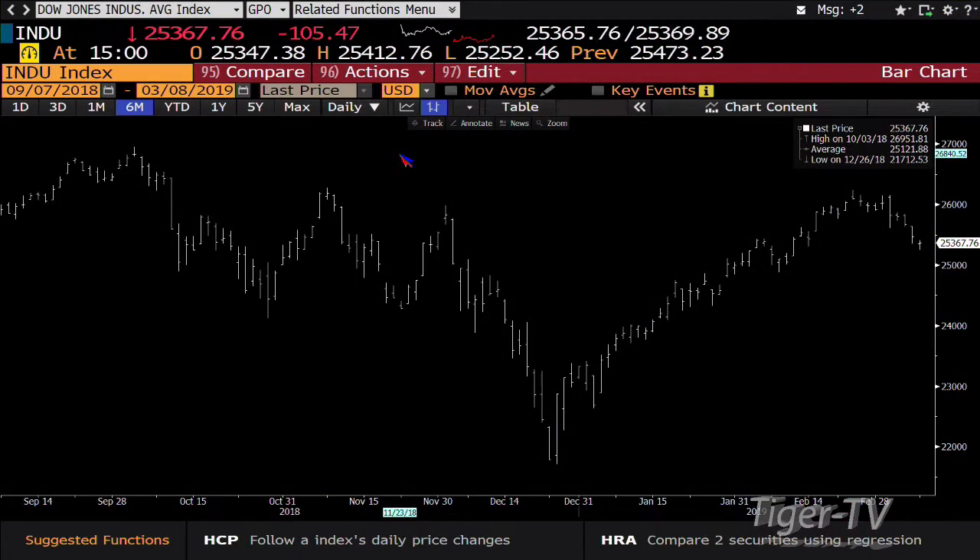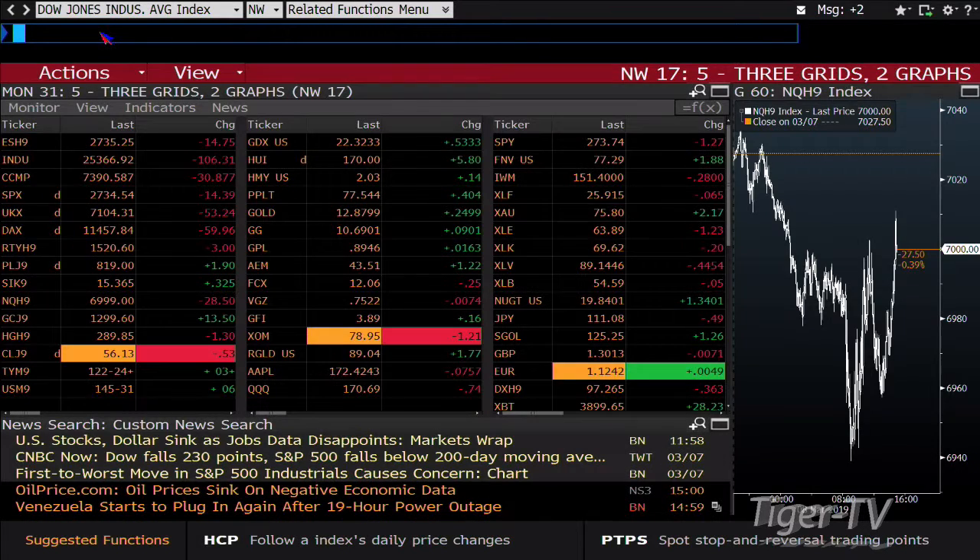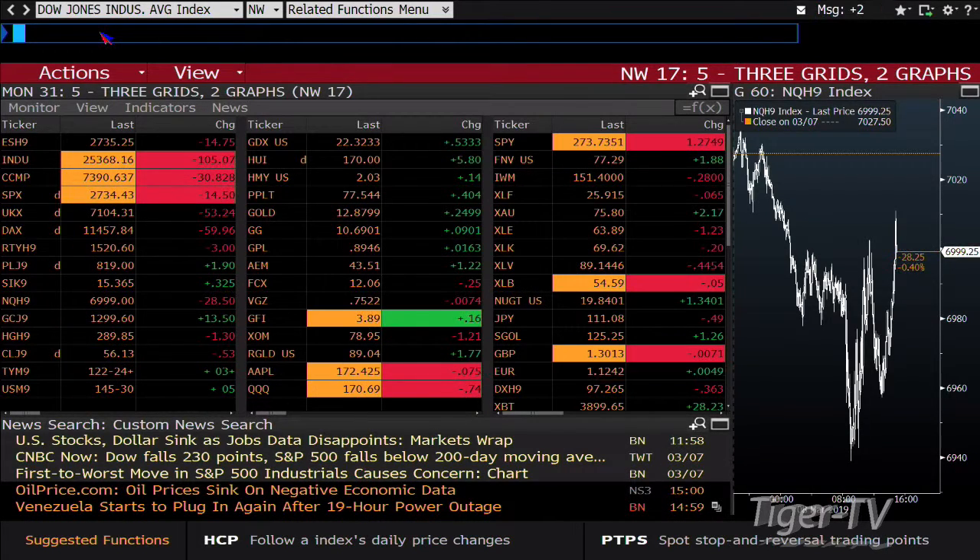If we take a look at the Dow Industrials from the lows to the highs, the lows today were 25,252, and right now you're 110 points above that. That being said, on the weeklies you're coming off the highs with volume — that's saying we're going to continue lower.